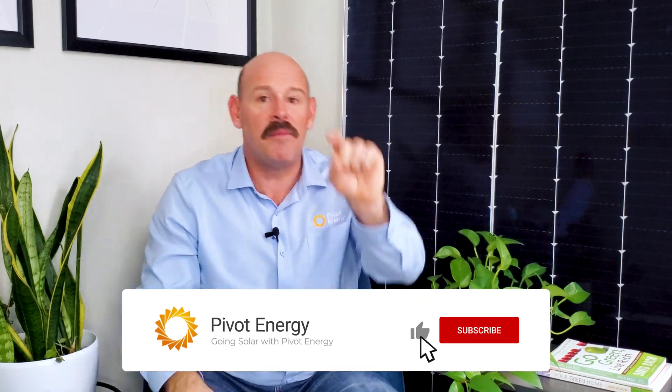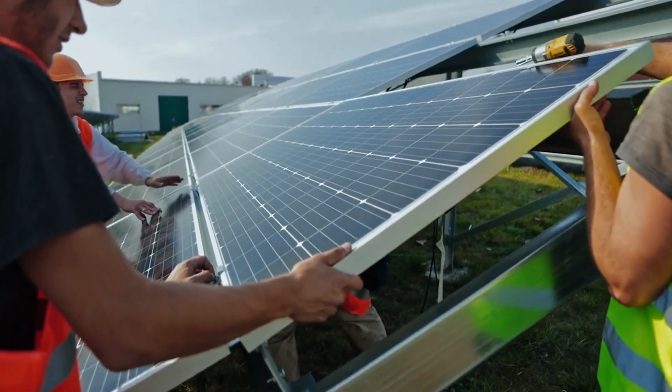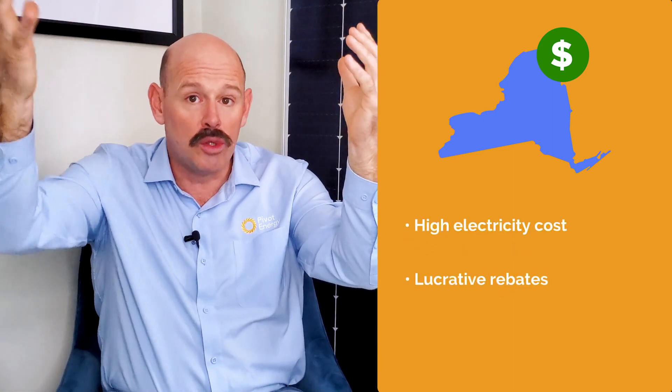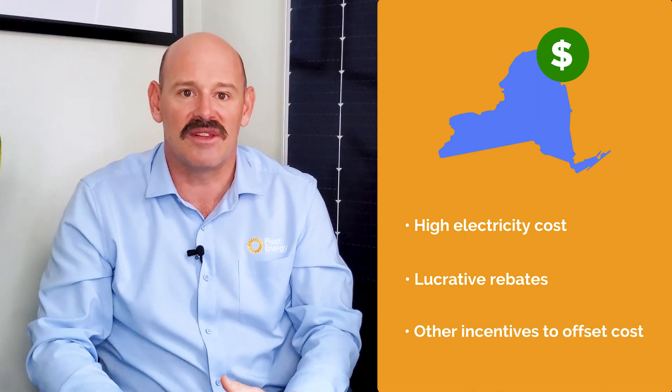Material costs change based on the supply chain, which is currently quite volatile. We'll be covering solar procurement in an upcoming video, so don't forget to subscribe and turn on notifications so you don't miss it. Labor costs are yet another consideration. A lot of larger solar projects now have prevailing wage requirements, and states with union labor laws can make the project more costly. A state like New York with union laborers and higher wages will increase the cost of installation. But don't write off solar there just yet, because New York also has high electricity costs combined with lucrative rebates and other incentives, which could actually offset that higher cost and make the project financially viable.